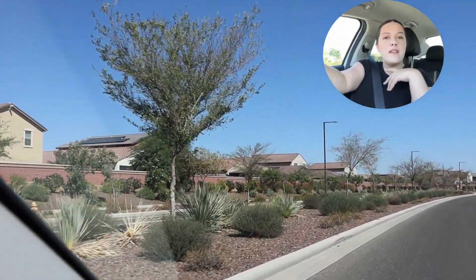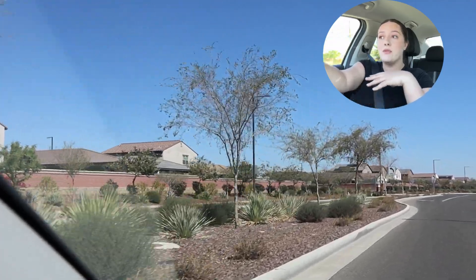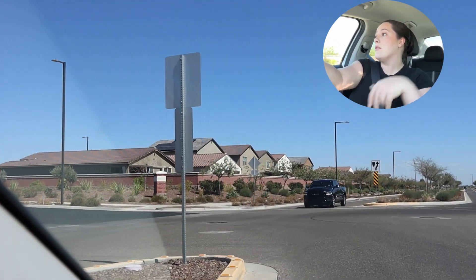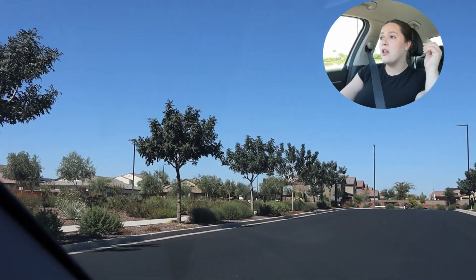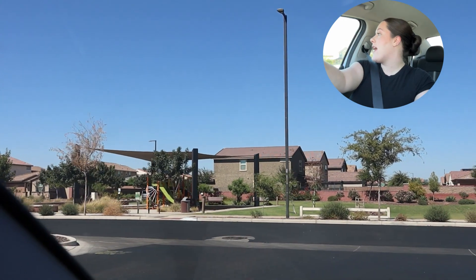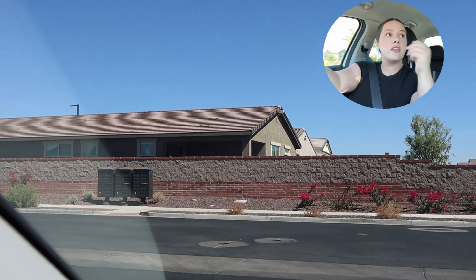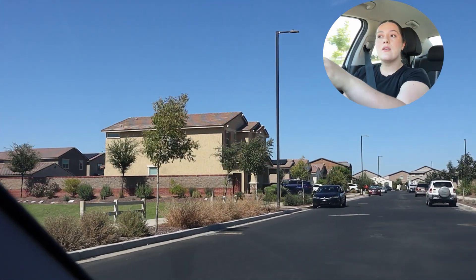I'm trying to find the community center so you guys can see that. Another cool thing about this location specifically is proximity to everything you'd potentially need — like Walgreens, a couple of food spots, and they just opened a huge Costco maybe five to ten minutes away. I'm actually going to drive by a house I had under contract just because I want to see it. I had a client under contract on one of these homes and it ended up not working out unfortunately, but still cool to drive by.